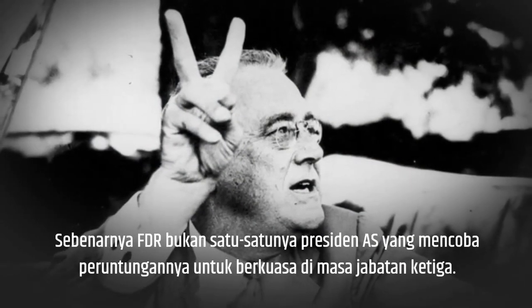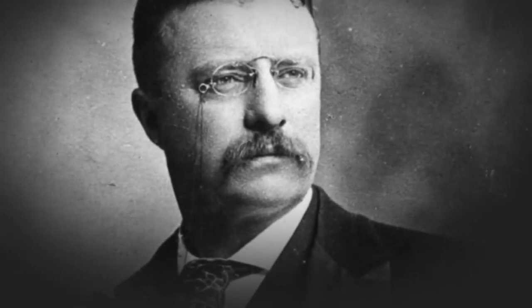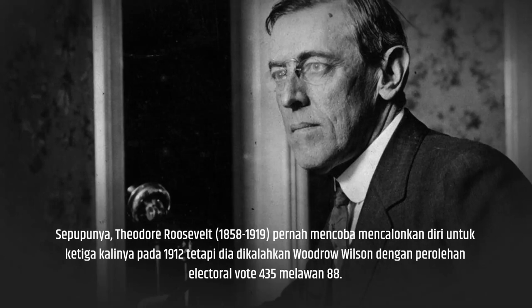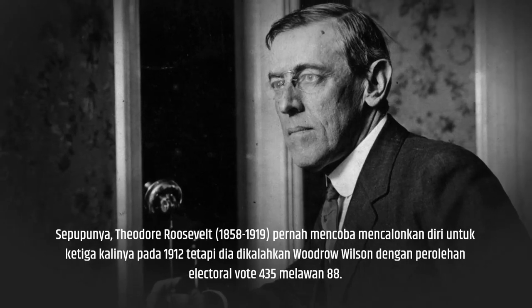In fact, Franklin Delano Roosevelt is not the only U.S. President to try his luck for a third term in office. His cousin Theodore Roosevelt, 1858–1919, tried to run for a third term in 1912, but was defeated by Woodrow Wilson with 435–88 electoral votes.